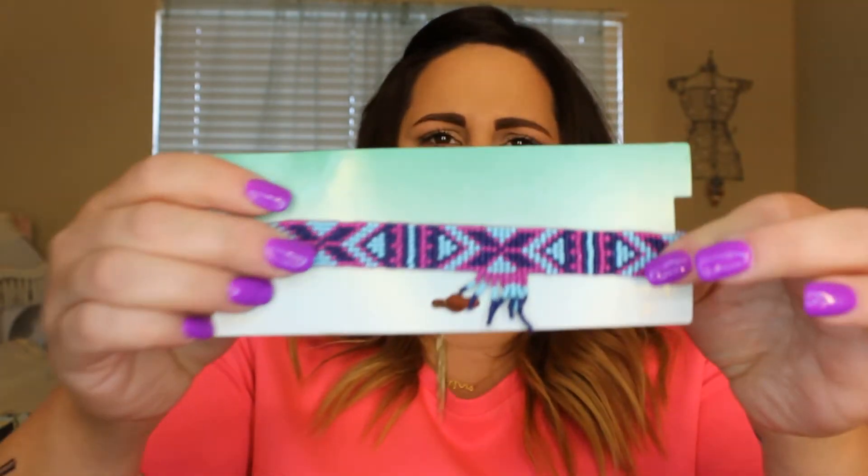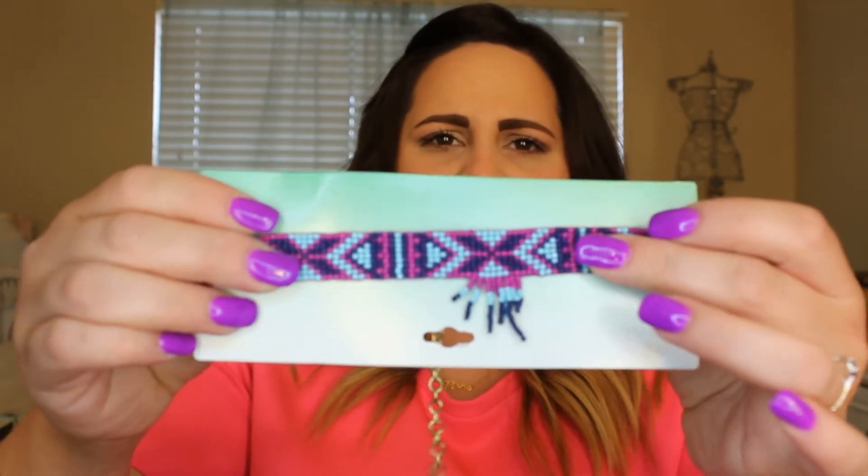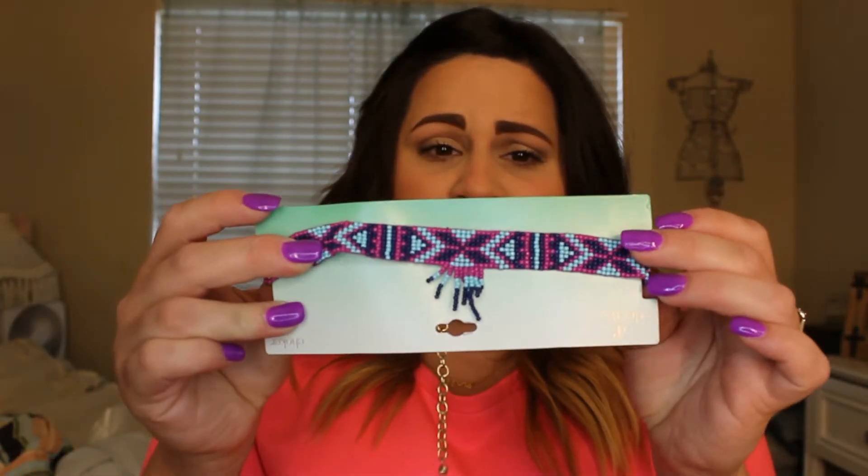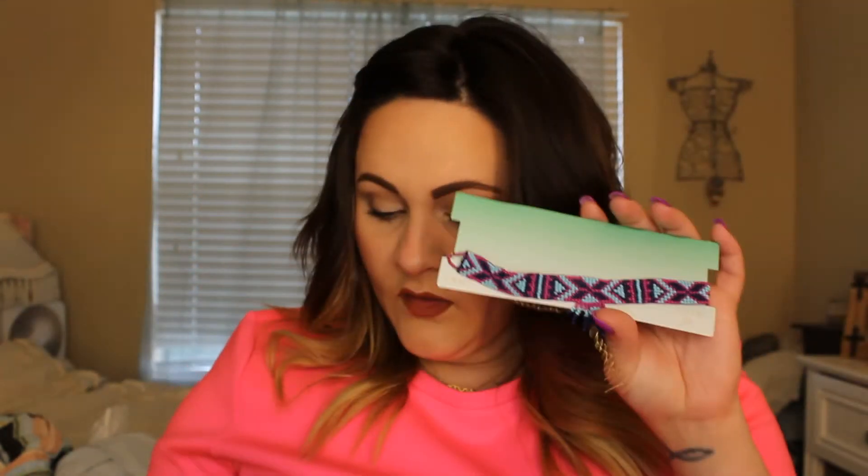I picked up this last piece — another choker that is a purpley-pink color, a light blue, and a dark navy blue. This was normally $15, on sale for $2.97. So while the shorts were $21, I ended up getting all three things for $19 because I had the coupon. I didn't think that was a bad deal at all.